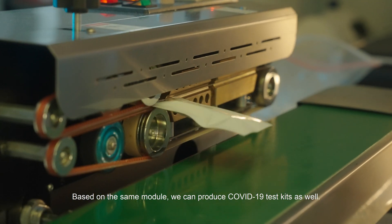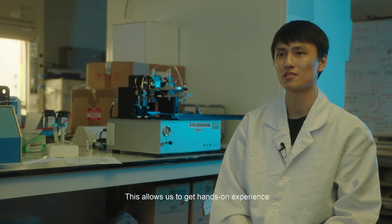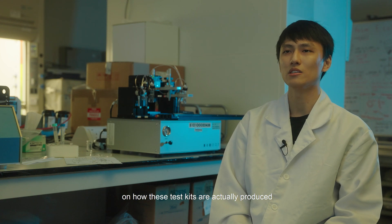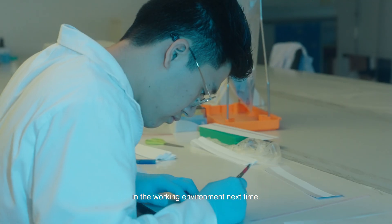Based on the same module, we can produce COVID-19 test kits as well. This allows us to get hands-on experience on how these test kits are actually produced and will give us a competitive edge in the working environment.